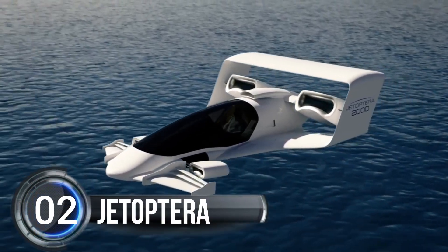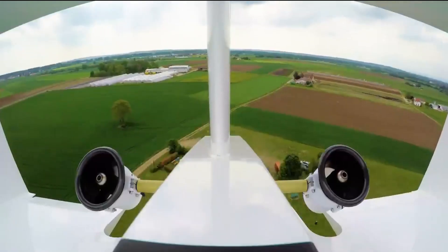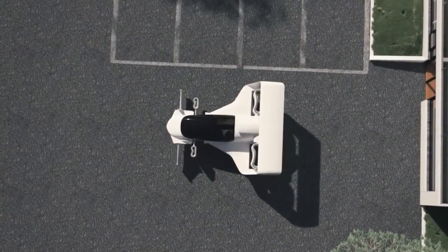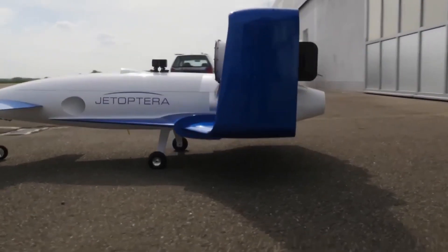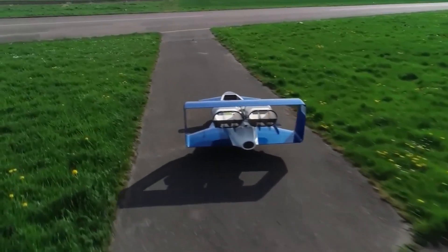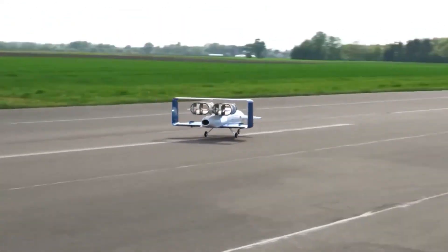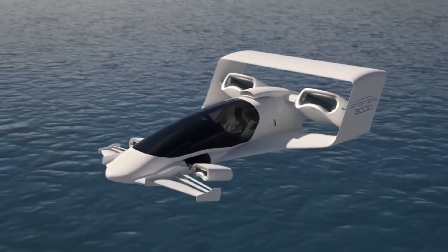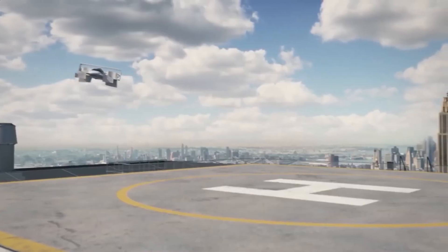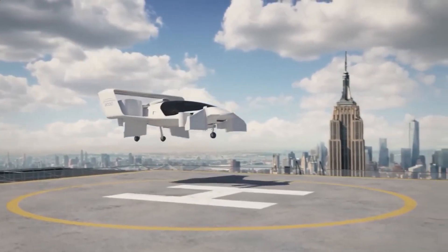Number two: Jetoptera. Get ready to take flight like never before with Jetoptera. This Seattle-based startup is revolutionizing the way we travel with their cutting-edge VTOL vehicles. Say goodbye to noisy spinning propellers — Jetoptera's vehicles use the Fluidic Propulsion System (FPS) that uses compressed air to blast you off into the sky. FPS is the quietest propulsion method out there.